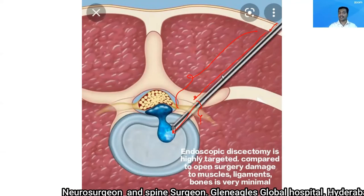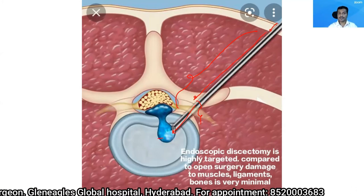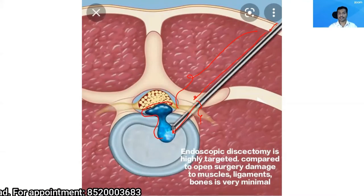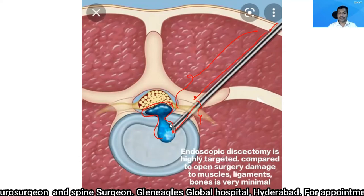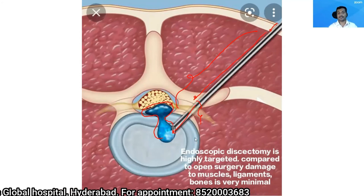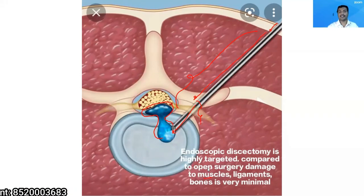The procedure is a targeted discectomy. You can see in this picture — this is the portion of the disc which is unhealthy, which is herniated and compressing the nerve roots. With the endoscope and with special dyes, I'm able to precisely localize the part of the disc which is not healthy and which is degenerated. So I'll be removing the degenerated part of the disc while preserving the normal structures, causing minimal collateral damage to the muscles, ligaments, bone, and the healthy disc.